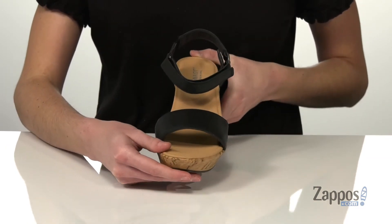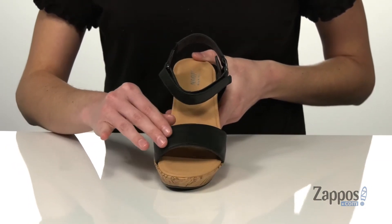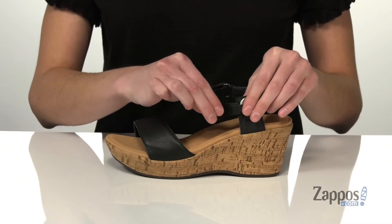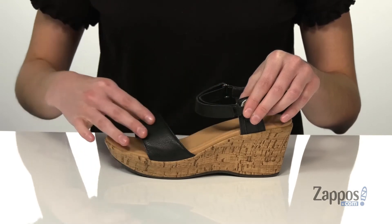There's a one inch platform at the front. The straps on the top are made of a pebbled leather, and the one that wraps around the ankle does have an adjustable hook and loop closure so you can customize your fit.